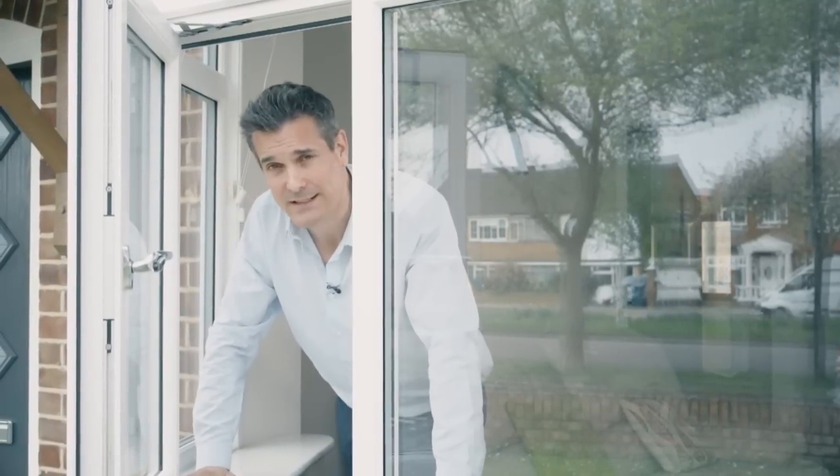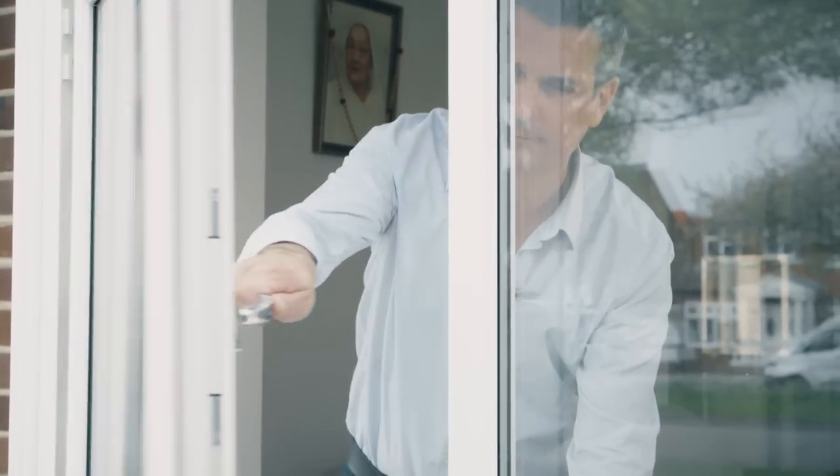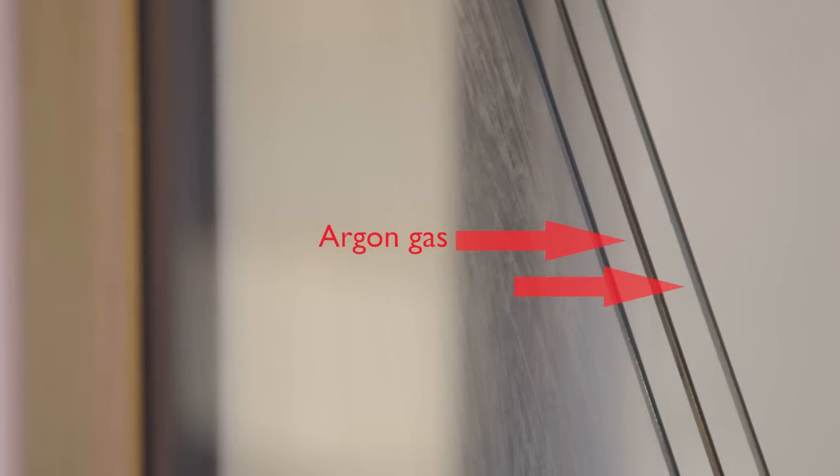There's more to triple glazing than just its heating and insulative properties. If you live near a busy road, an airport, or a noisy factory, the acoustic properties of your double glazed units are probably being tested to their limits daily. Triple glazed window units are usually made with argon gas filling the space between the three layers of glass. Argon is heavier than air, so as well as improving thermal performance, it also provides a very effective acoustic barrier.